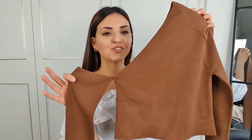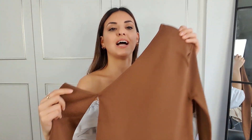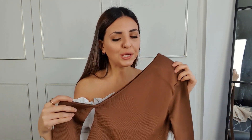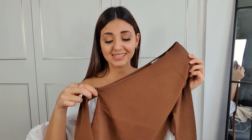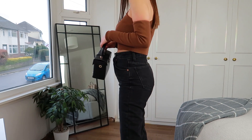Moving on, I picked up this asymmetric cutout knitted top, which I am in love with. It's in this brownie toffee color which looks stunning — I don't have a lot of pieces in this color but I'm loving it. It has a padded shoulder on one side, and the other side is cut out with a sleeve to wear on your arm. The only criticism is that this sleeve is just so tight. I'm not sure if sizing up would help because then the rest of the top wouldn't be as fitted.